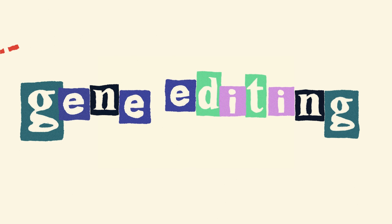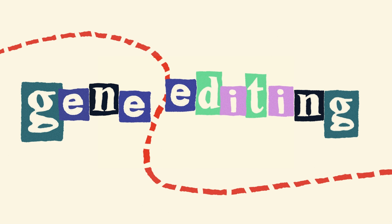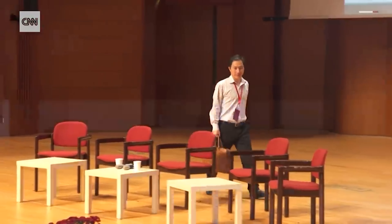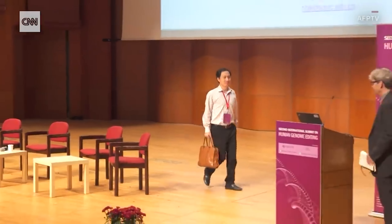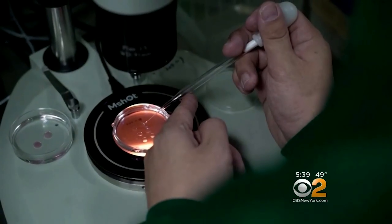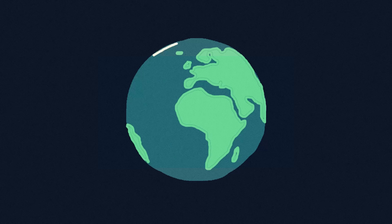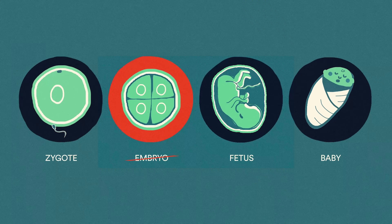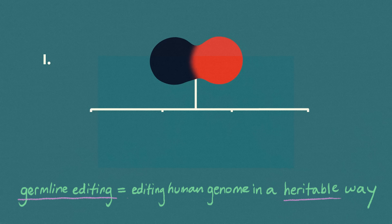When you hear the words gene editing, what comes to mind? If it's stuff like designing your baby's features — specified hazel eyes, dog hair, and fair skin — you should know that He Jiankui stunned the scientific community by claiming he pushed the boundary no one else had, editing the DNA of twin girls when they were embryos. In most countries around the world, embryo editing is currently prohibited, and researchers agree it's unethical to edit the human genome in a heritable way given the current state of the science.